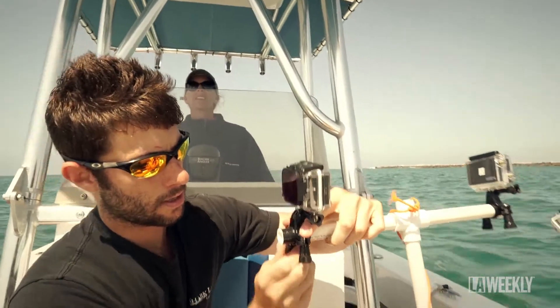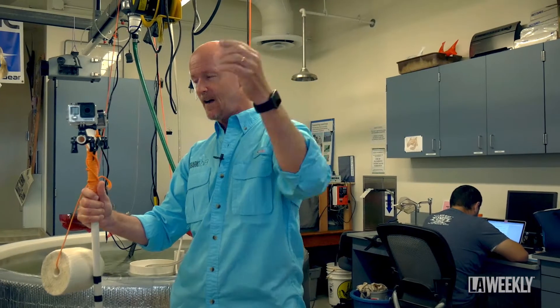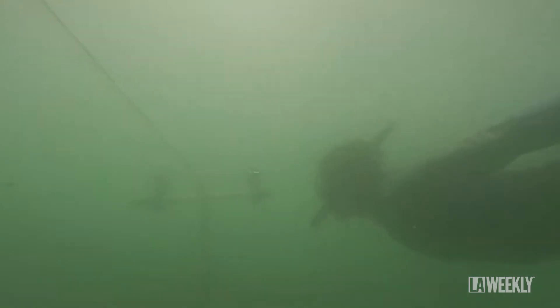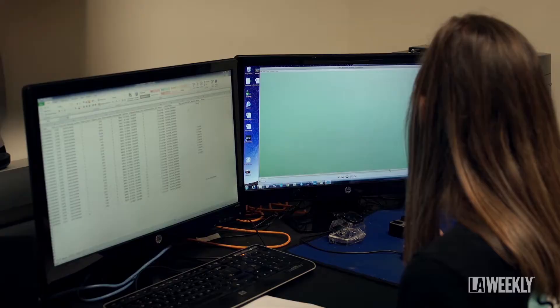The other technology we use are called ROVs, Remote Underwater Video Systems. We turn one camera on, point it towards the shoreline, the other one's pointed offshore, and we just let them run. The sharks are curious and they'll swim right up to the camera and take a selfie.